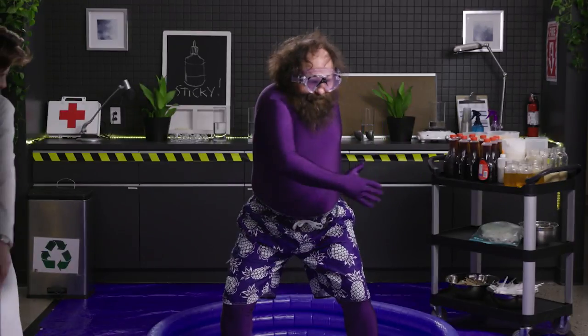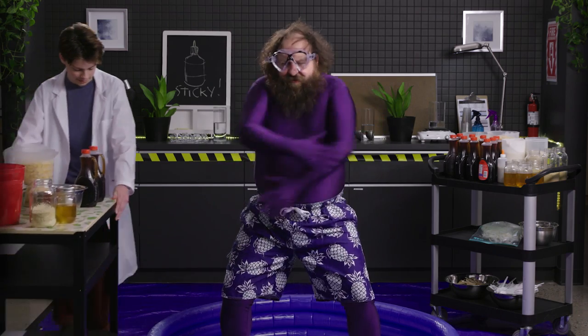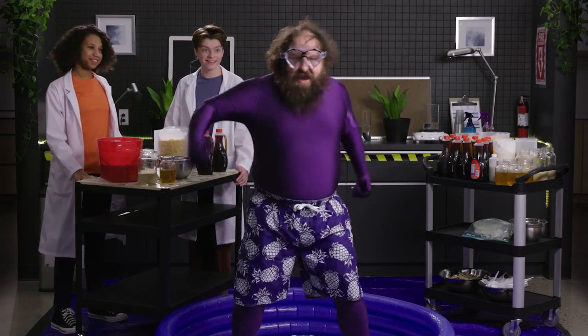Ew! Teddy, how you feeling in there? The suit's a little tight. Well, it's only going to get worse. Ready, Teddy? Let's science!